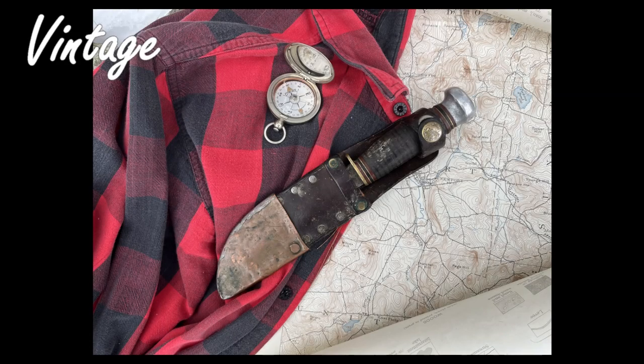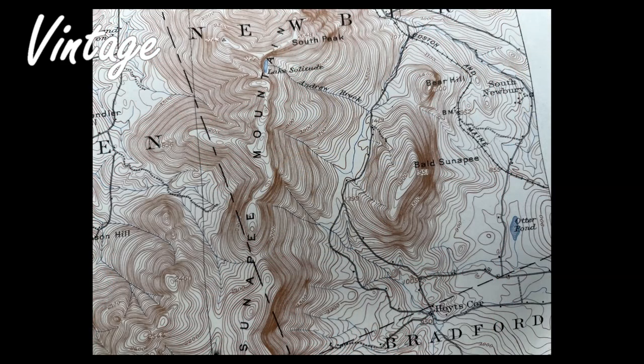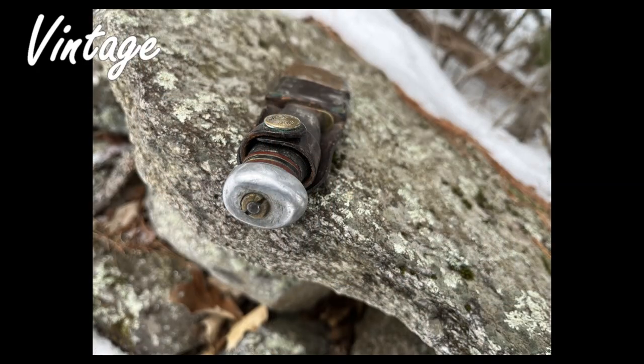Altogether these things represent several generations of American history, craftsmanship, and manufacturing. If you enjoyed this type of video, please give it a like and share comments below if you or your family have your own experiences with any of these American icons. I'll see you in the next video.